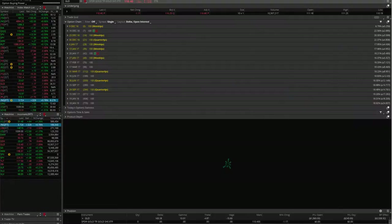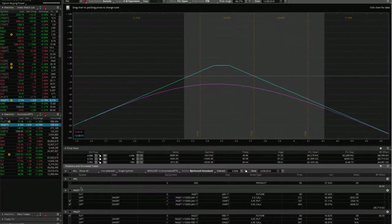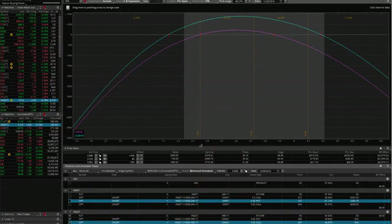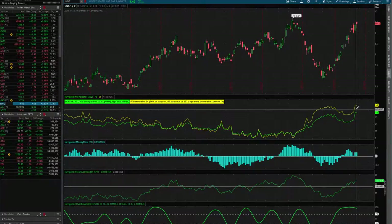In the January cycle there's only 18 days left, so if we do make an adjustment, more than likely we will roll that position out to the February cycle. We also put on another strangle in natural gas in the February cycle to collect more credit. Price is very centered there — nothing to do on that one. Implied volatility in natural gas is still extremely high, so it's a great time to be putting on new short premium positions.